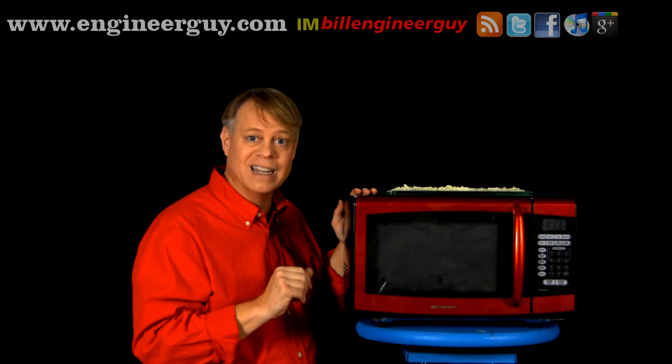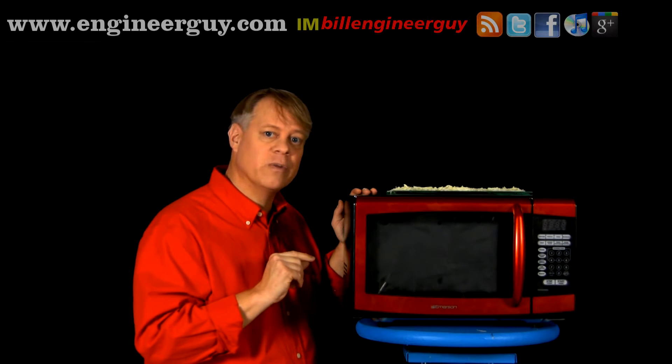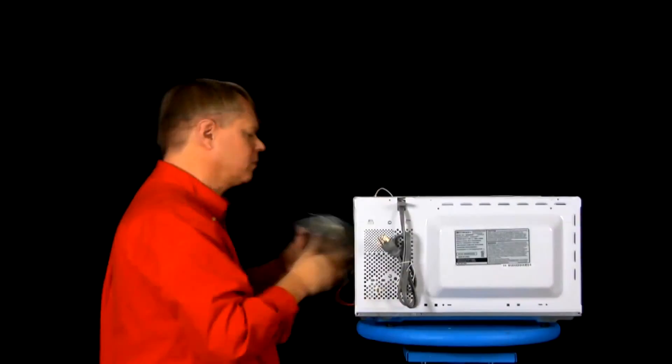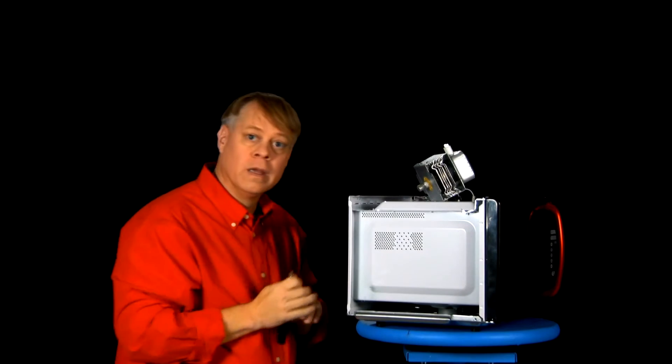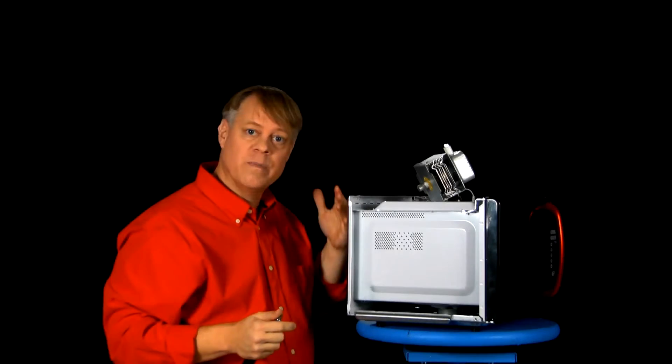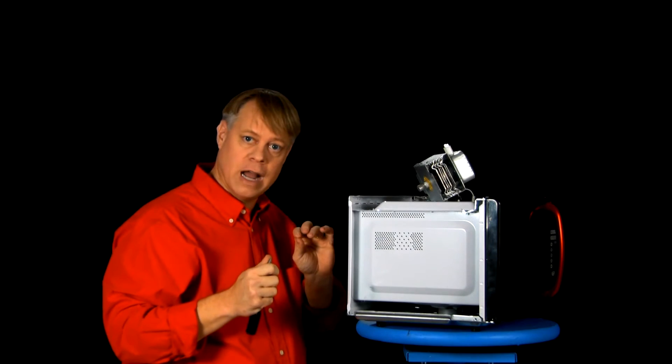The real engineering in the microwave oven lies in creating the magnetron that generates high-powered radio waves. It's truly an amazing and revolutionary device. The vacuum tube is inside here. These are cooling fins — thin pieces of metal that dissipate the heat as the magnetron operates.